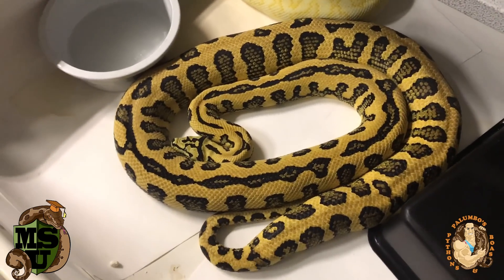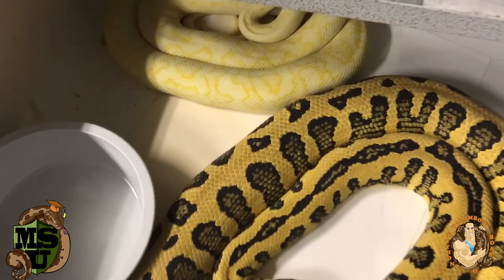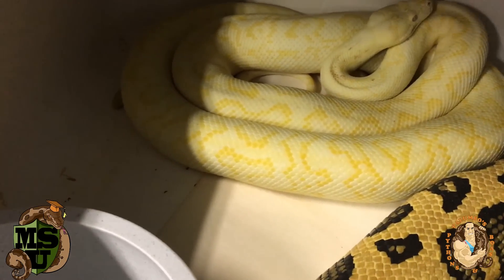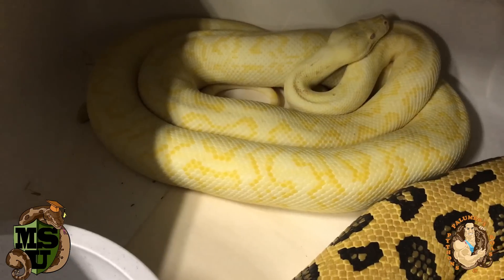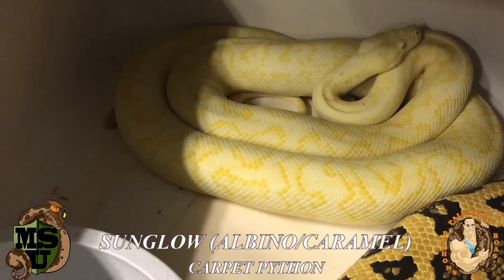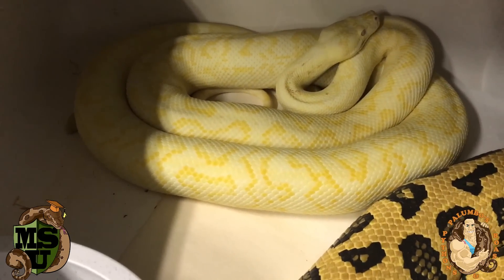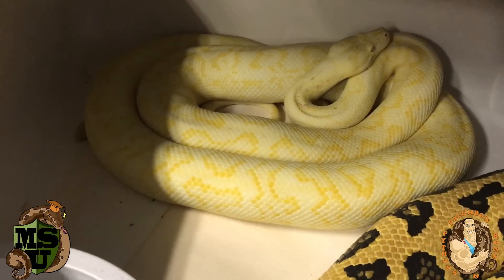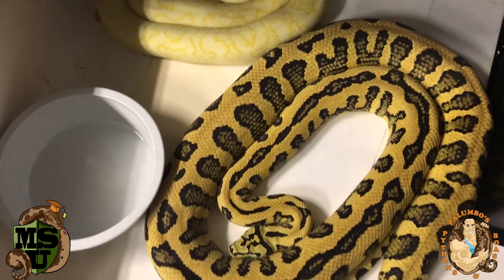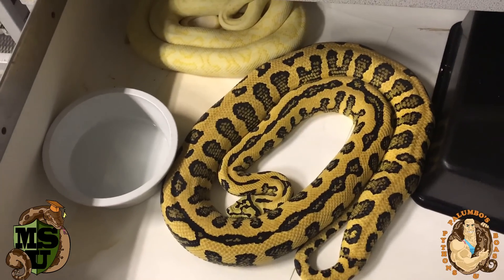That'll make them more likely to produce babies, which is the goal. In the back there is a sunglow carpet male — he is an albino and caramel mixture. We call that a sunglow here in the US; everywhere else in the world they call it a hypo and an albino, but we call the caramel and albino combination a sunglow. We should hopefully get some interesting babies — jungle-colored jags het albino would be nice.